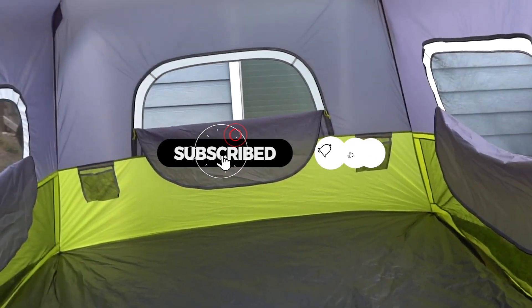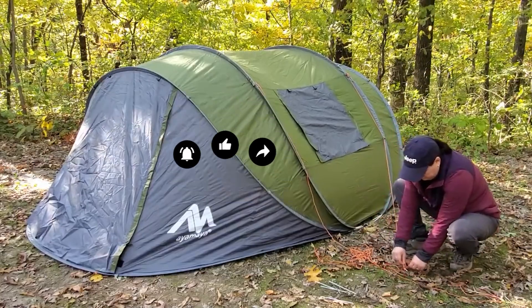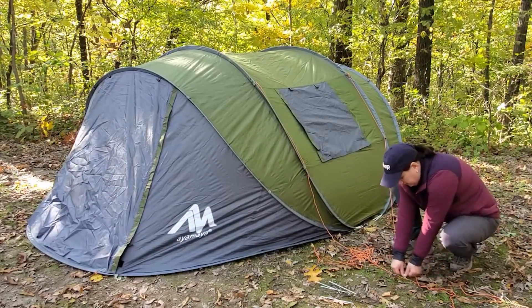Remember to leave a like and subscribe to our channel to see more videos like this in the future. And if you have any questions related to the products we listed here, leave a comment down below and I will get back to you as soon as I can.